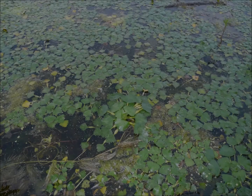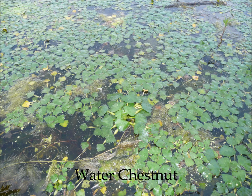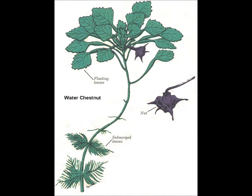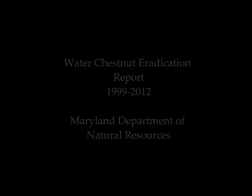The water chestnut is an annual aquatic plant indigenous to Africa, Europe, and Asia. Within the Chesapeake Bay watershed, the plant is prevalent in several nutrient-rich lakes and rivers in Maryland, New York, and Delaware.